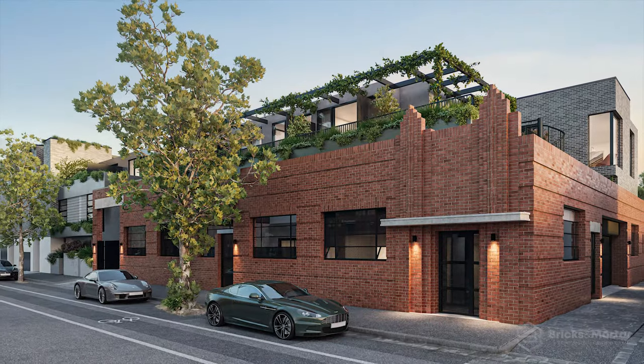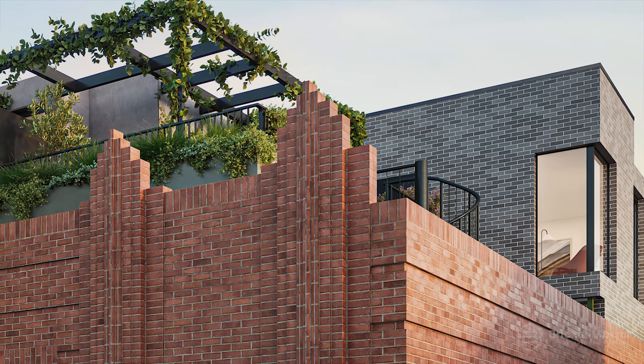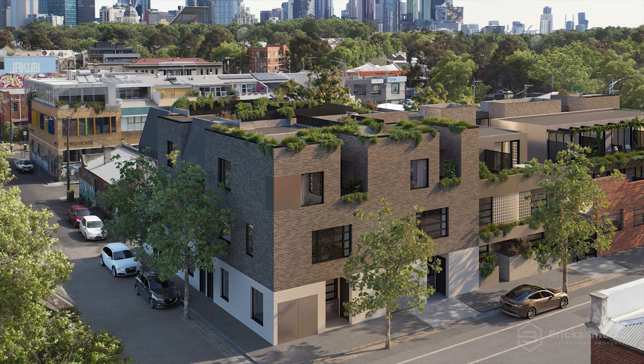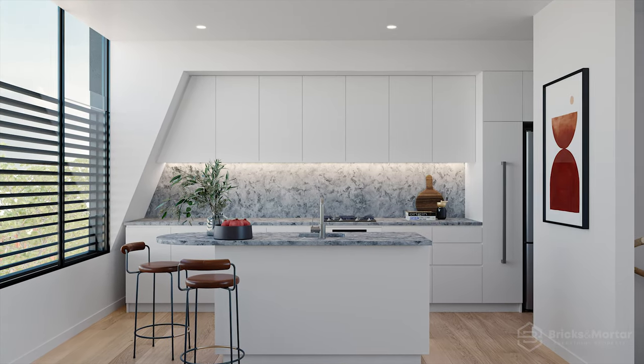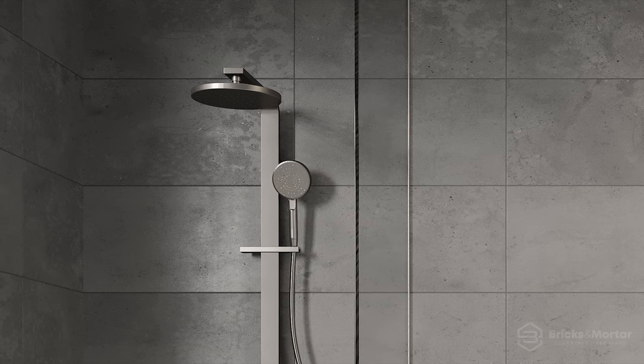The exterior's reclaimed original brick facade is a nod to the area's nostalgic local heritage, while the complementary modern addition is an example of contemporary architecture at its best. Internally, these upscale residences are calm and refreshingly understated throughout, with high-end fixtures and fittings.